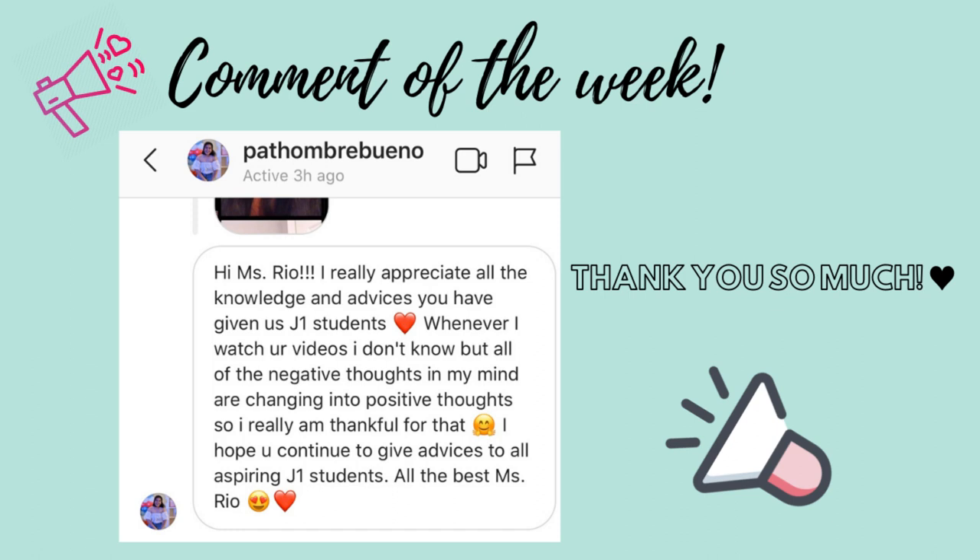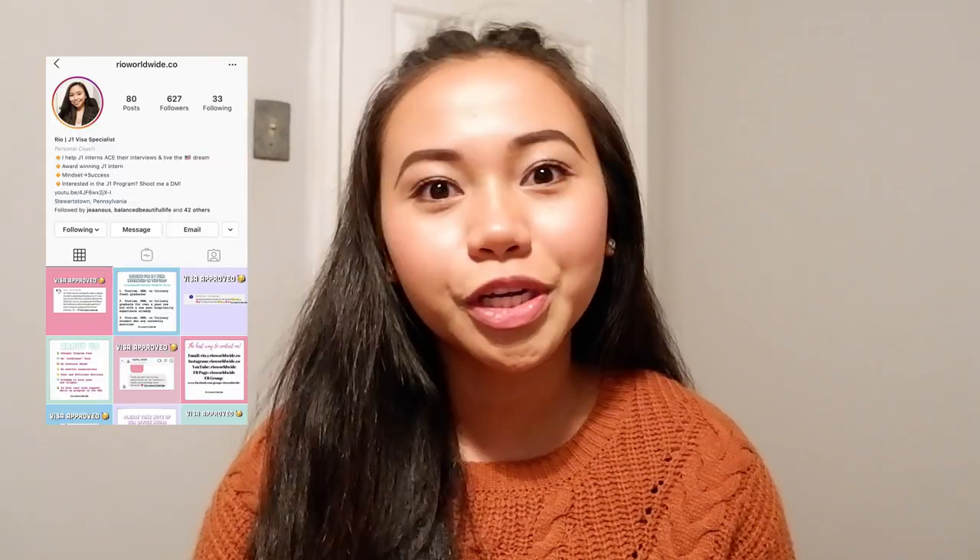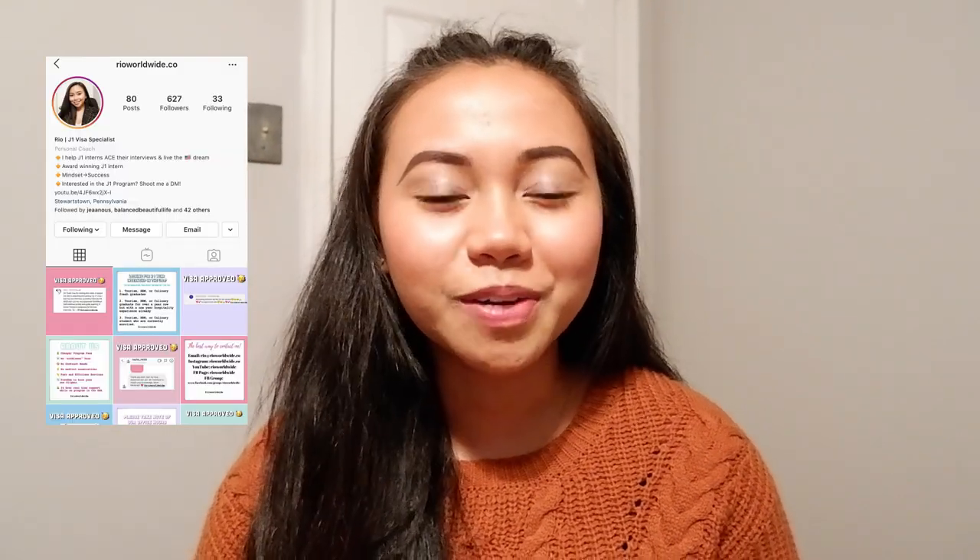So before we dive into the video, we have an important shout out to do. If you are wondering how you can be featured in the next video, all you have to do is leave a comment down below and don't forget to give this video a thumbs up. Also, take a screenshot of this video and post it into your Instagram story. But don't forget to tag me at uriaworldwide.co so I can see your posts. So without further ado, let's now jump into the video.